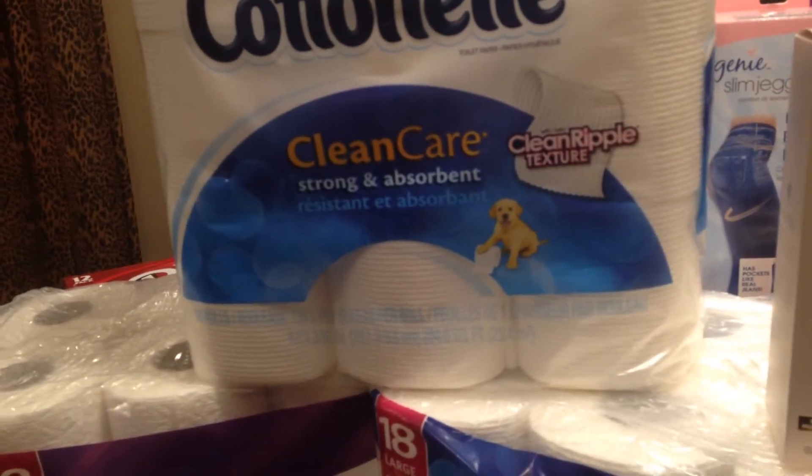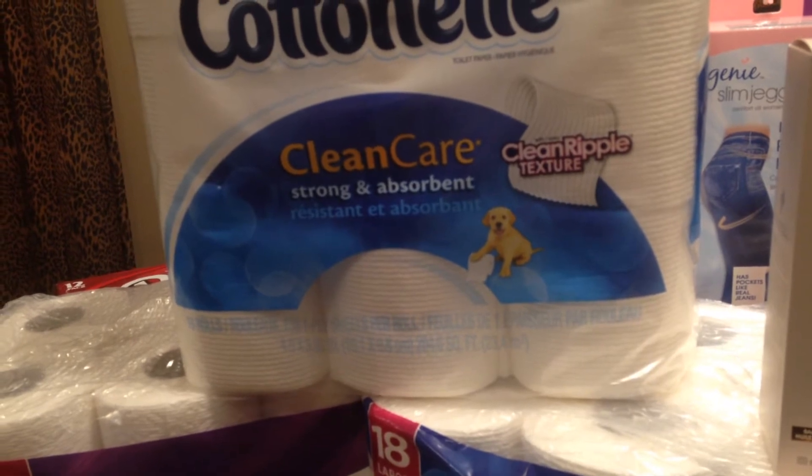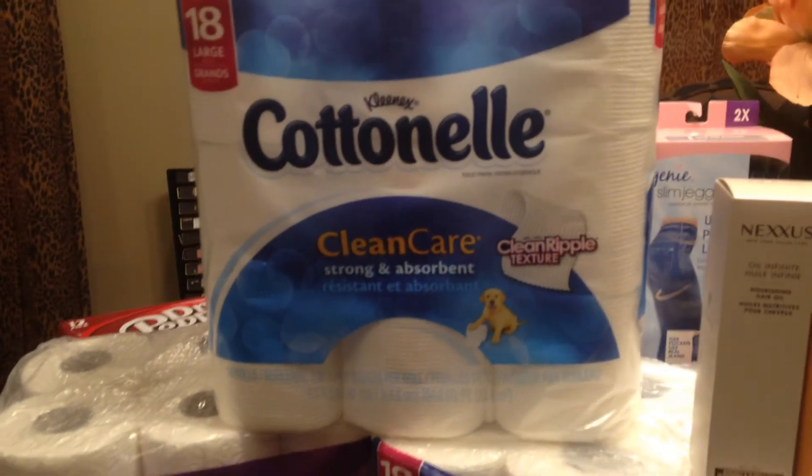I spent $20 in extra care bucks, but I got $20 back.